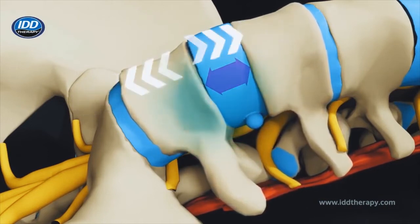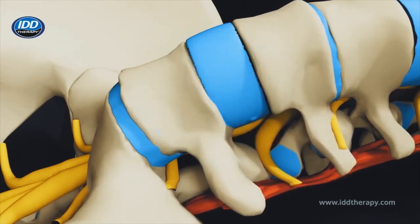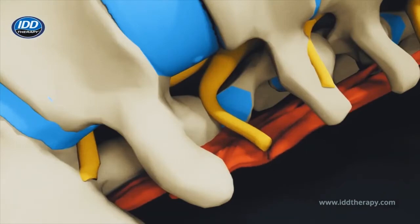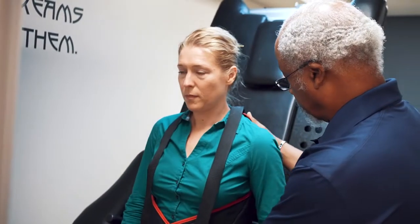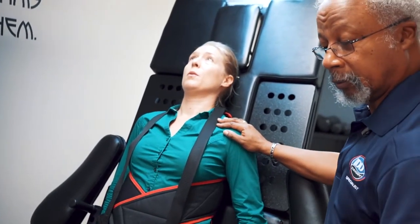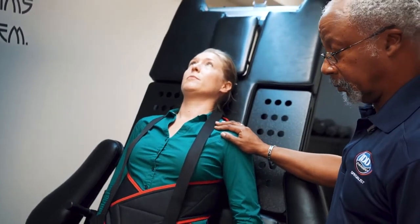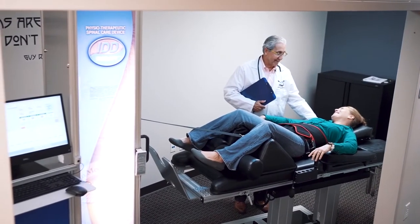IDD therapy works by gently opening the vertebrae at the treatment site, applying targeted decompressive forces during the 25-minute treatment period. IDD therapy works the tight muscles and stiff ligaments surrounding the joint to relieve stiffness and increase mobility. The gentle stretching eases muscle spasms and encourages the biological healing mechanisms of the spine to behave naturally.